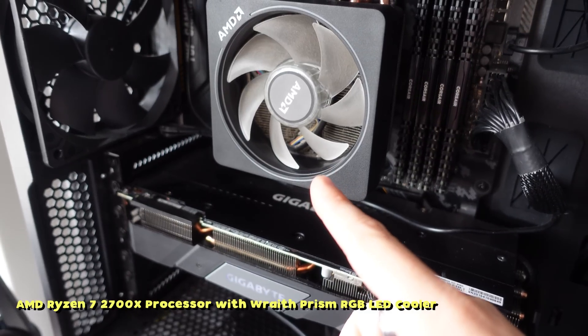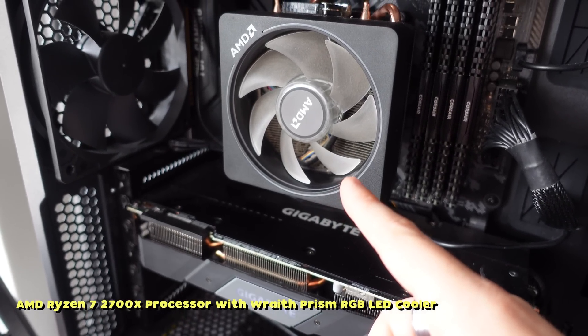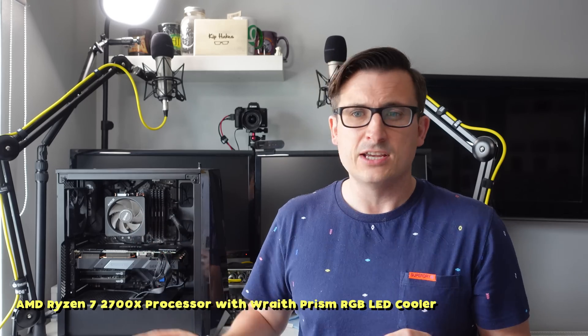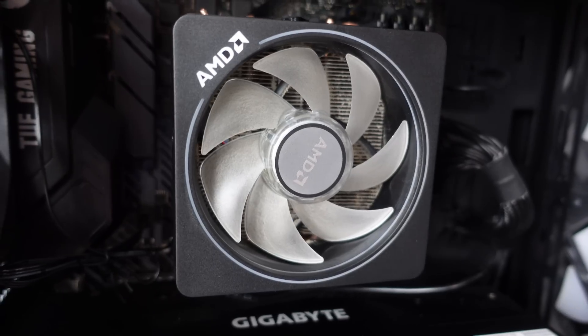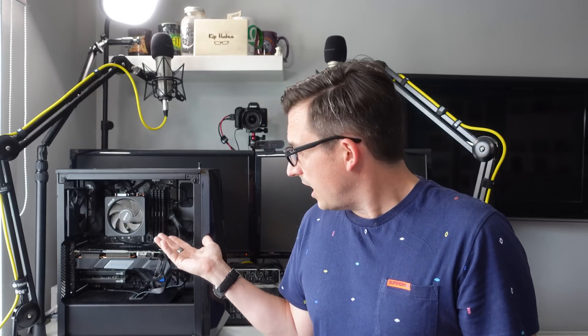Up here we've got the processing unit. I went down the AMD Ryzen 7 route — this is the 2700X and it has got the stock cooler in. Lots of people say stock coolers don't get it cool enough, but it's been absolutely fine. It's not overheated and I've had no throttling or anything like that. The stock cooler seems to do a good job. I think maybe if I get a new case with a bit more room I might look at water cooling, but I'm perfectly happy with this right now.